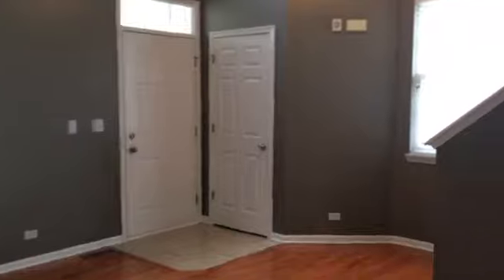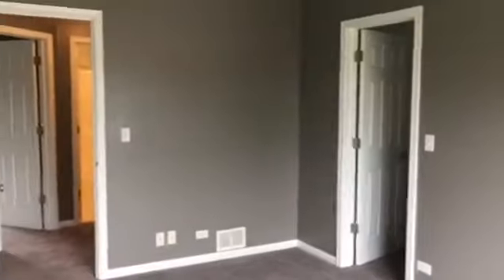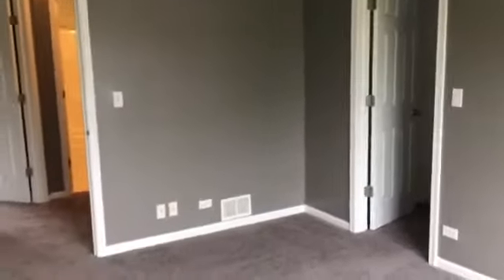Heading upstairs, there is all brand new carpet up here. Starting to our right, this is bedroom number one. Brand new paint and carpet throughout upstairs. This is a very good sized room. It is not the master, however it does have a walk-in closet.